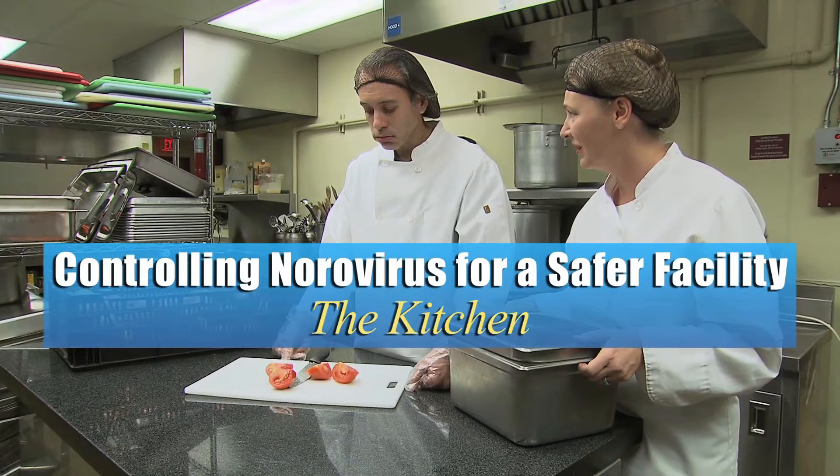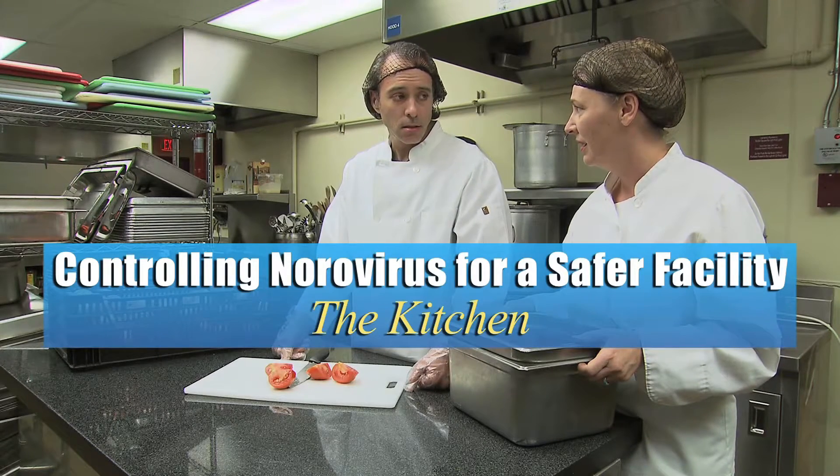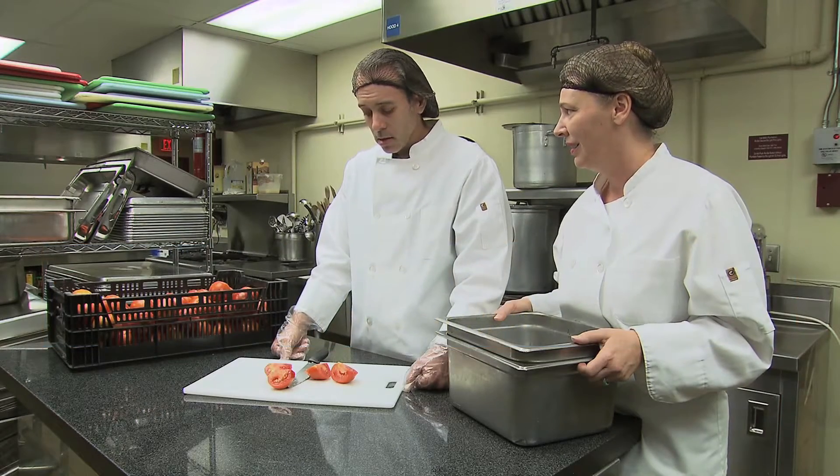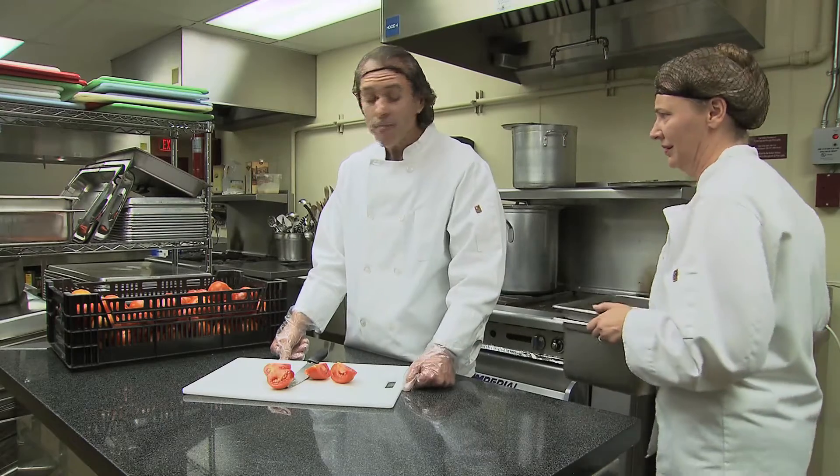Man, you don't look so good. Thanks. No, seriously, maybe you should take a sick day. I'm fine. I'm fine.